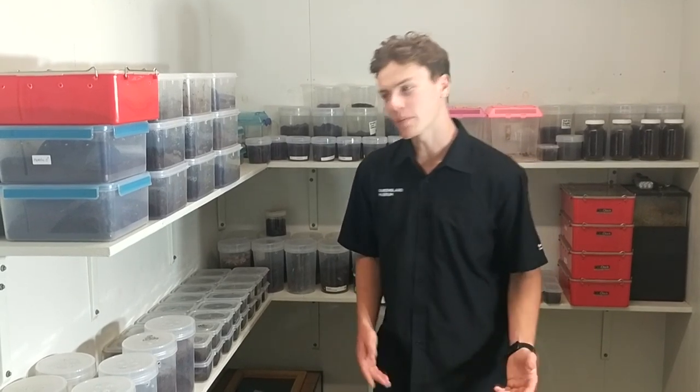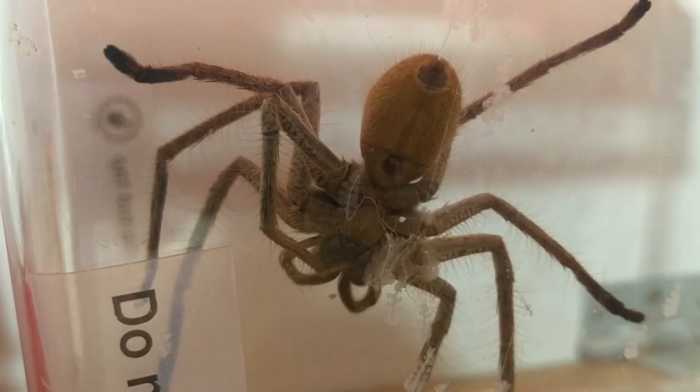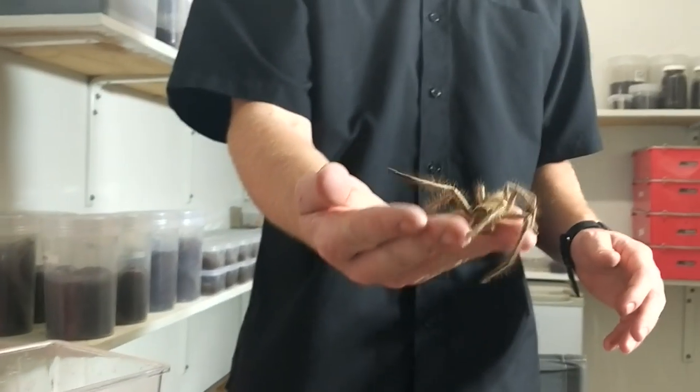So welcome to my spider room. Behind me I have about 100 different spiders. I have a number of different species including tarantulas, various trapdoor spiders, huntsmen, funnel webs and redbacks. So quite a variety.